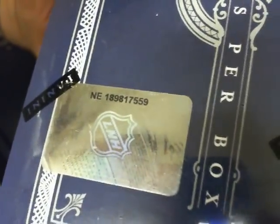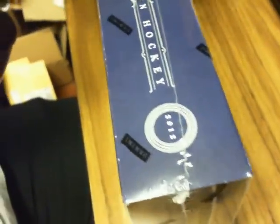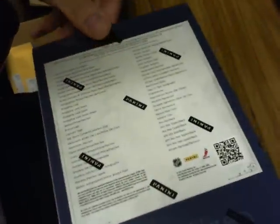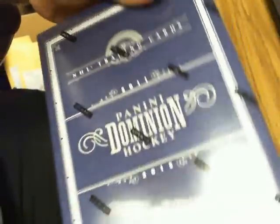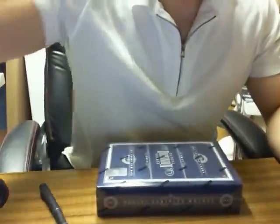Our serial number is NE189817559. Tomorrow we have a new case of Dominion — first 10 coming out of a sealed case — and totally certified football for tomorrow. I'm going to show you guys the serial number one more time and we'll get started.